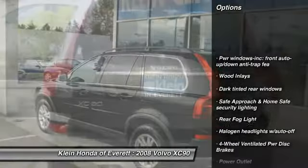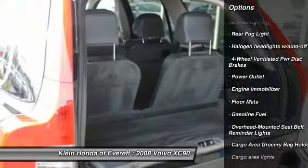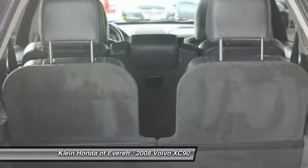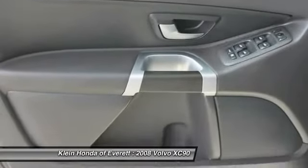Power passenger seat, power sunroof, power driver's seat, CD changer, traction control, stability control, steering wheel audio controls, all-wheel drive, four-wheel ABS, air conditioning.